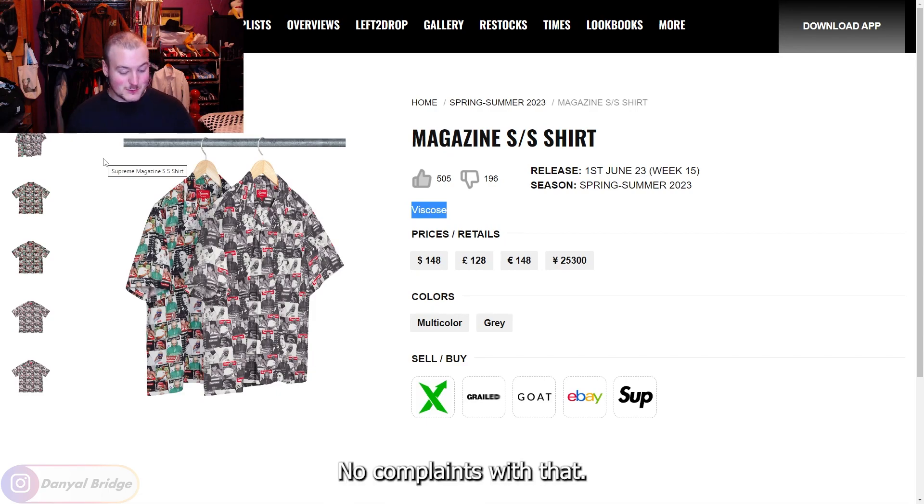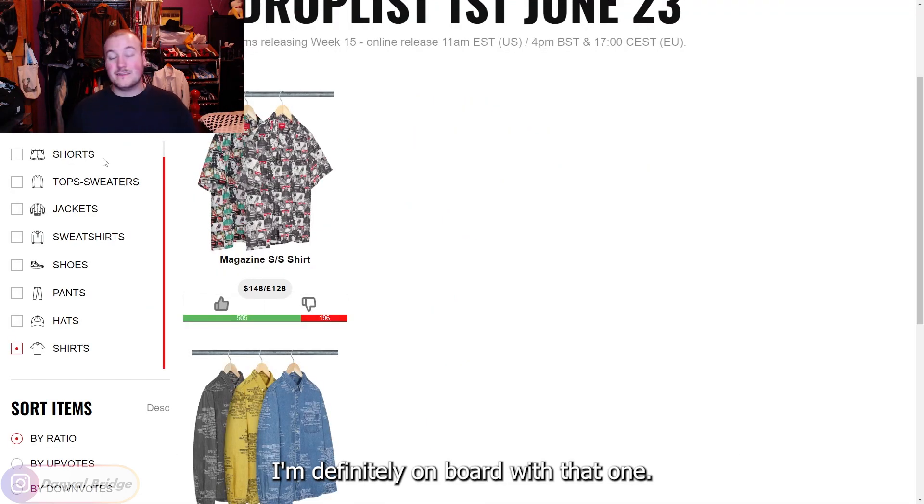The material is viscose — very flowy and lightweight, similar to rayon or silk, great for linings of jackets as well. A solid material, and another reason to give it a thumbs up. I can see why it's $150 US dollars and I have no complaints with that.